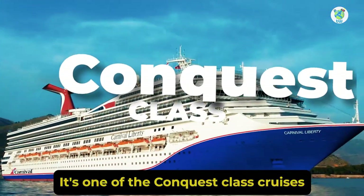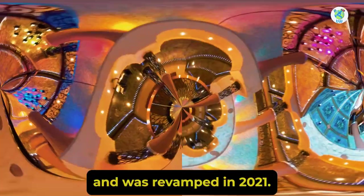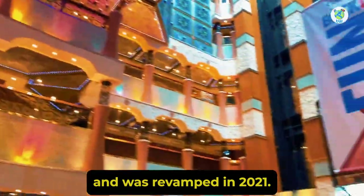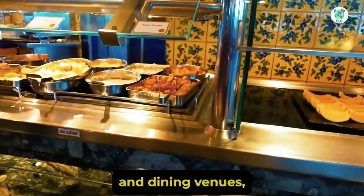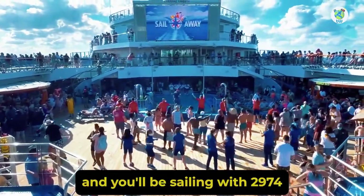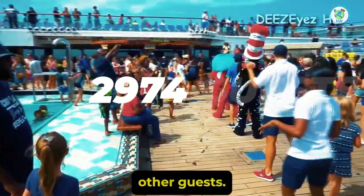It's one of the Conquest-class cruises that had its maiden voyage in 2005 and was revamped in 2021. On board, it features plenty of entertainment and dining venues, and you'll be sailing with 2,974 other guests.